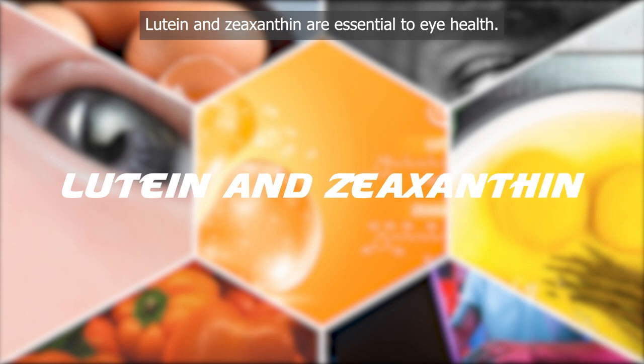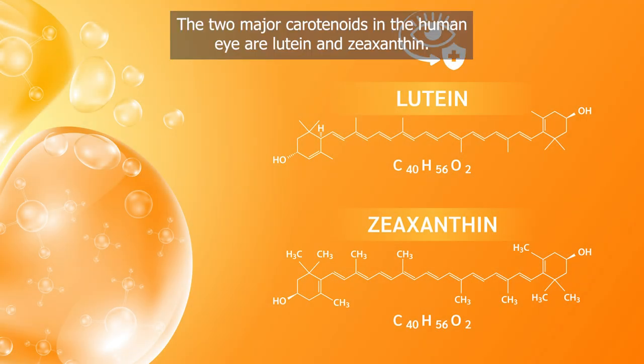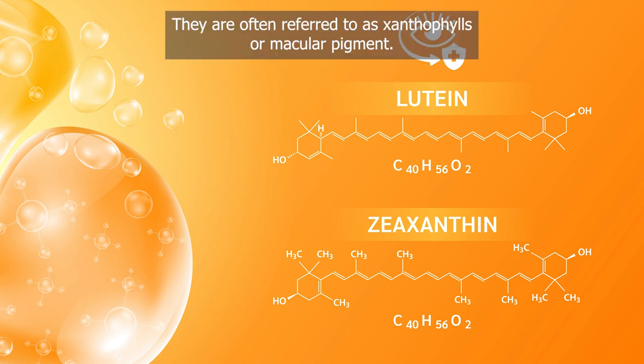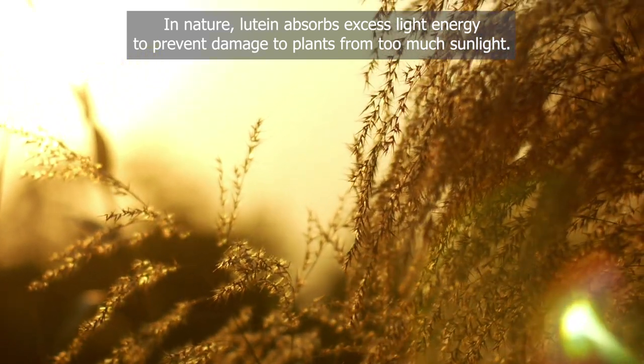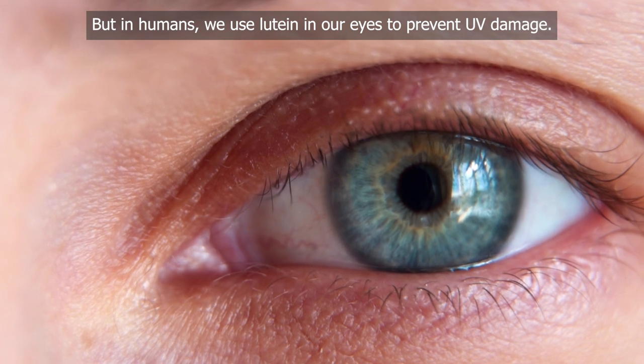Lutein and zeaxanthin are essential to eye health. They are the two major carotenoids in the human eye, often referred to as xanthrophils or macular pigment. In nature, lutein absorbs excess light energy to prevent damage to plants from too much sunlight, but in humans we use lutein in our eyes to prevent UV damage.